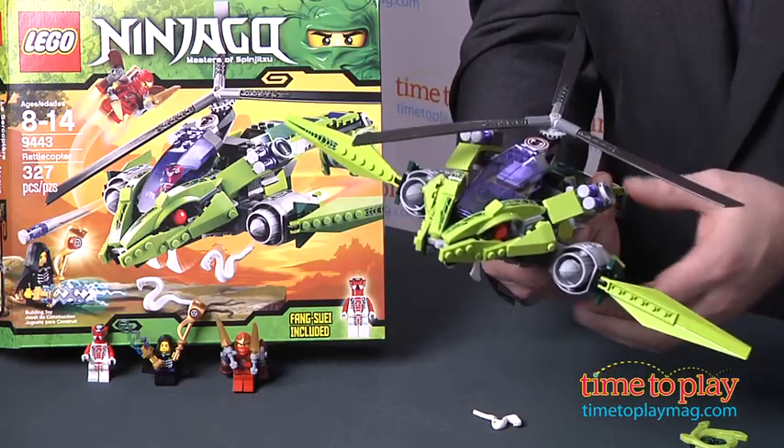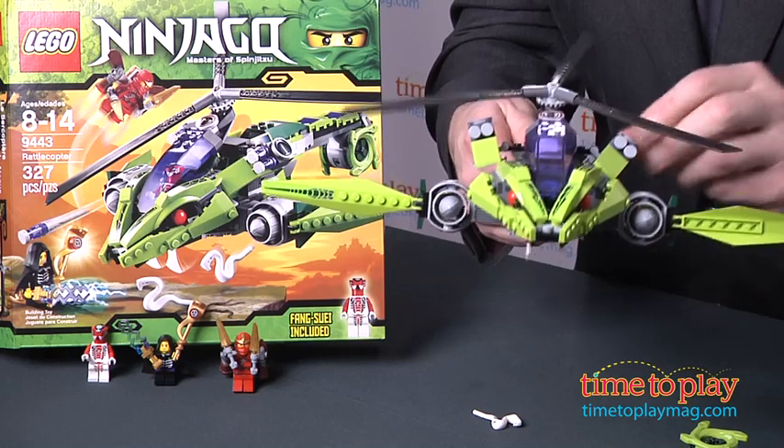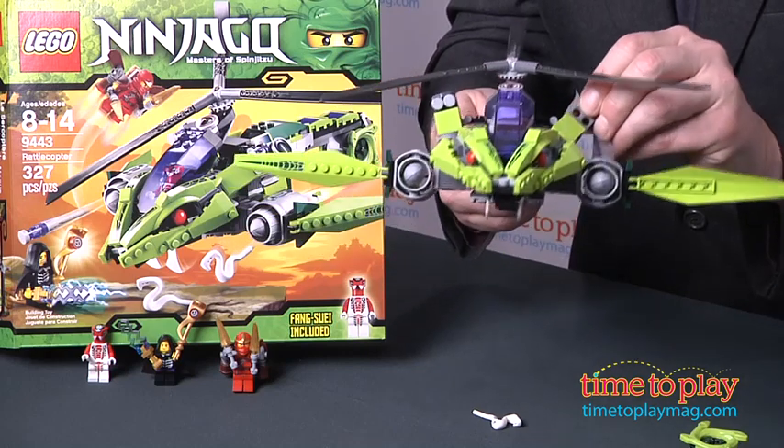The set includes three minifigs, including the evil Fang Shui, and four flick missiles so kids can actually bring all the battle action to life.